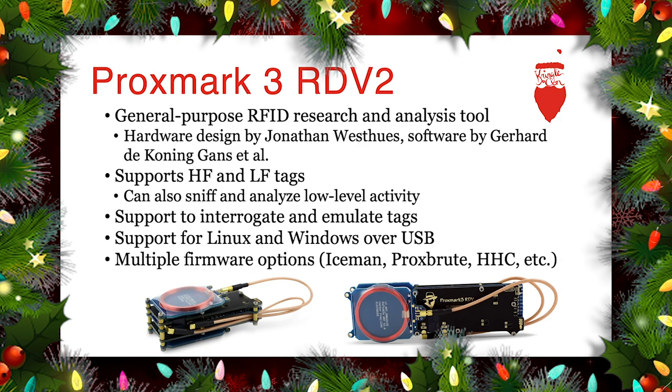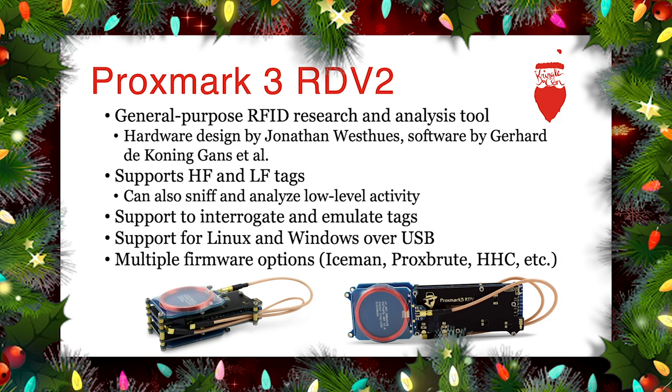The Proxmark3 software has multiple options. One of the more prevalent is the Iceman version. We've also seen Brad Antonowicz introduce the ability to do brute forcing on HID cards with ProxBrute, and even some interesting custom versions for the Holiday Hack Challenge.